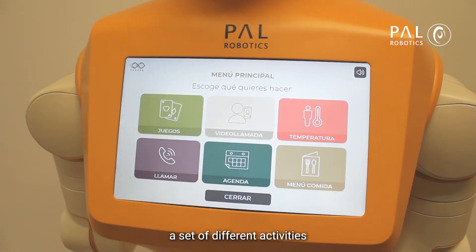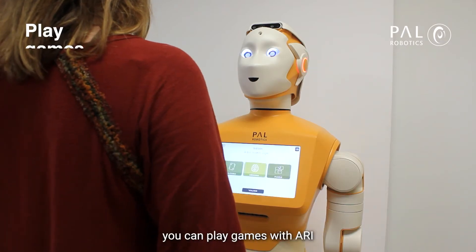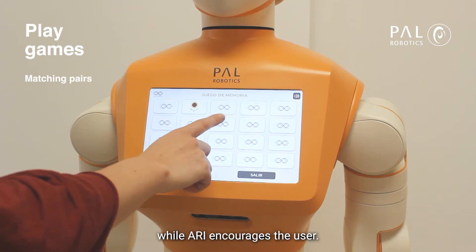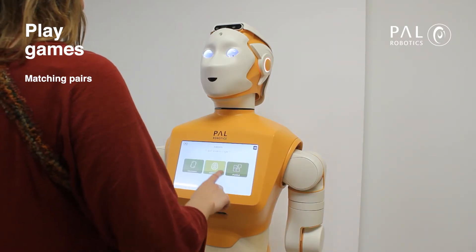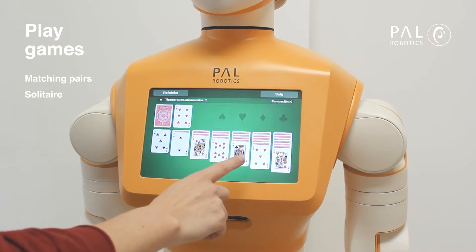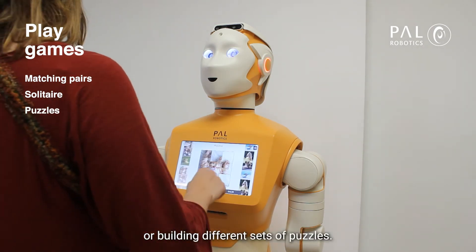The robot offers a set of different activities it can do, customized to the user. For example, you can play games with ARRI using the touch screen, such as finding matching pairs, while ARRI encourages the user. As well as games such as solitaire or building different sets of puzzles.